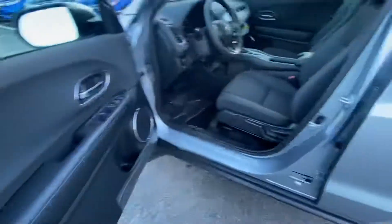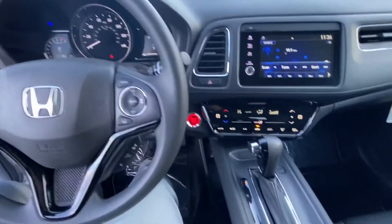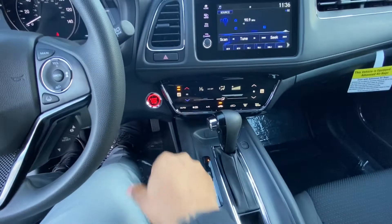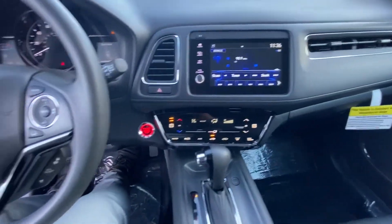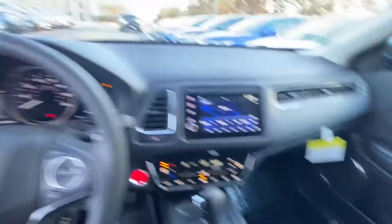A look at the dashboard. Equipped with heated seats right here. CarPlay and Android Auto. Very beautiful vehicle — spacious.